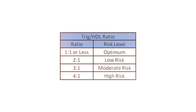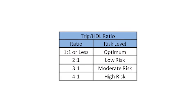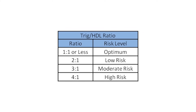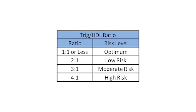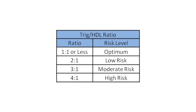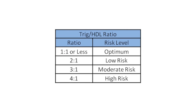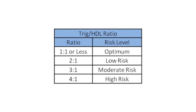Number four: high triglycerides and low HDL cholesterol. The level of our triglycerides and HDL can also predict prediabetes. The ratio between triglycerides and HDL can tell us a lot about our insulin sensitivity or resistance. To find your ratio, take your triglycerides and your HDL in milligrams per deciliter and divide them. A ratio under 1.9 is considered optimal with good insulin sensitivity and a low risk of developing prediabetes. A ratio between 2 to 3 indicates some insulin resistance and potential prediabetes in the future. And a ratio over 3 means you're very insulin resistant and probably pretty close to prediabetes.